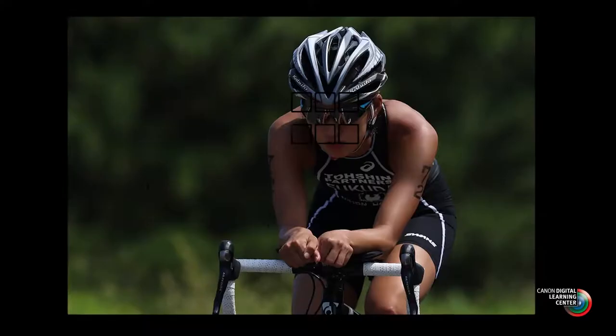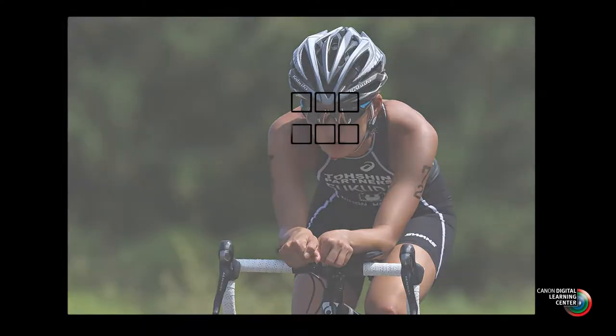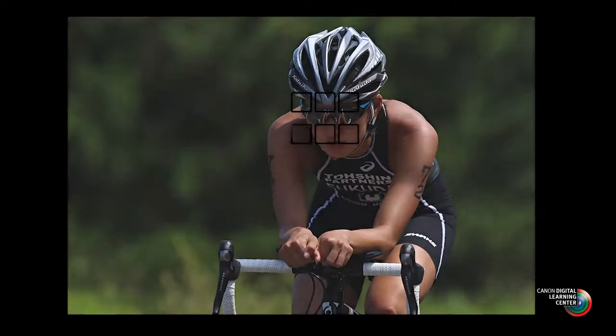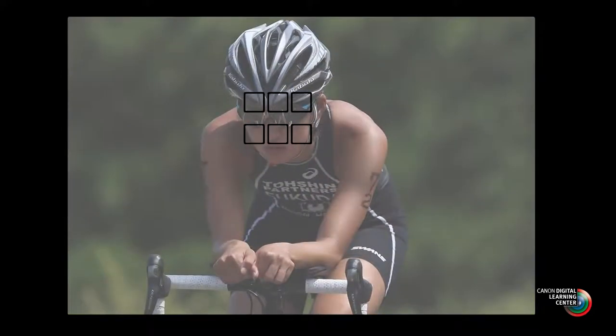As the subject moves across the scene, the metering system gives the focusing system information about where to move the focusing points. So automatic point selection, in situations where you have a moving subject — think about something like a bicycle or a car meandering through an S-curve — you can now start to focus on a subject in one composition and hold that composition while the subject moves through the frame. Automatic point selection becomes an interesting option in those kinds of situations.